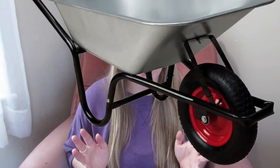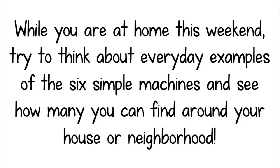There are also compound machines, which are devices that combine two or more simple machines. For example, a wheelbarrow combines the use of a wheel and axle and a lever. Today we learned what work is, what the six simple machines are, and how they make work easier. Simple machines truly make our lives easier and even better. While you are at home this weekend, try to think about everyday examples of the six simple machines and see how many you can find in your house or neighborhood.